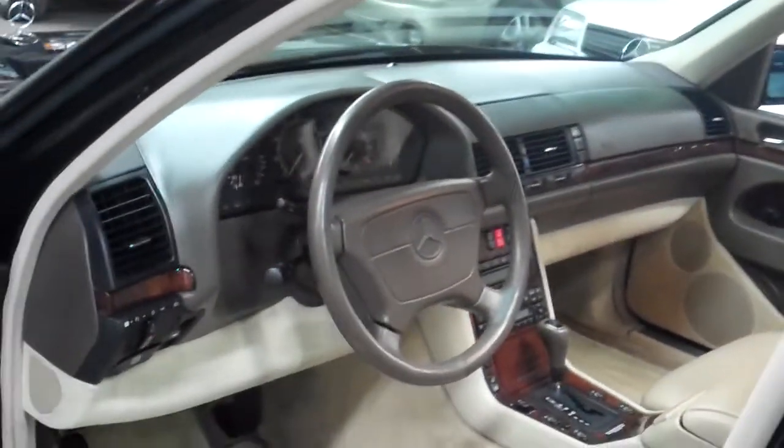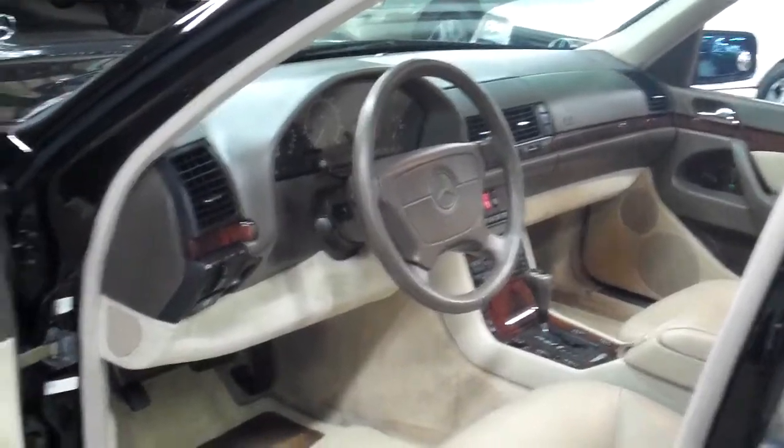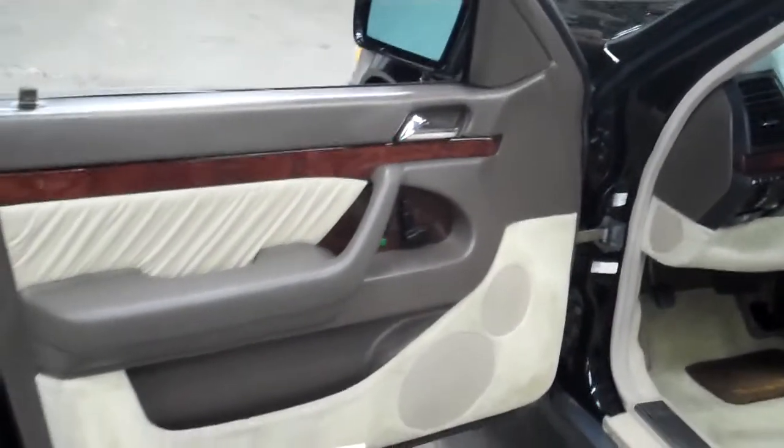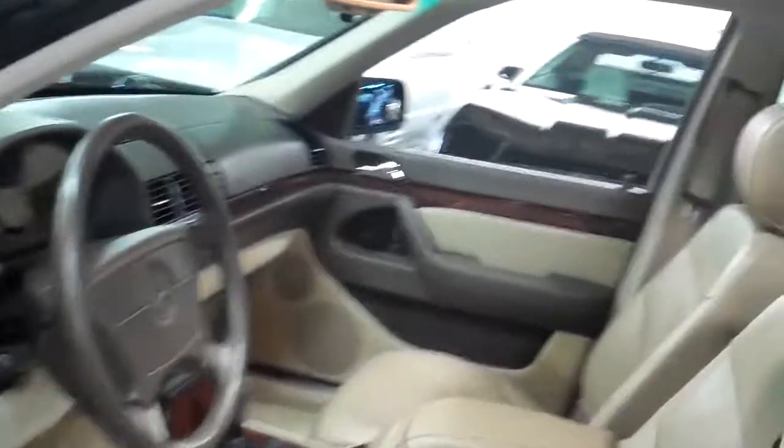Swinging around to the passenger side — more of the same. Passenger seat looks brand new, and this is all original leather in here — nothing's been replaced. It's 100% original. Gorgeous color combination with the black outside and the parchment, and almost a coffee-colored dash and steering wheel, the shifter, the top parts of the door. Just an absolutely gorgeous color combination. We do have a glass moonroof up here. All the original factory tags are on the car.